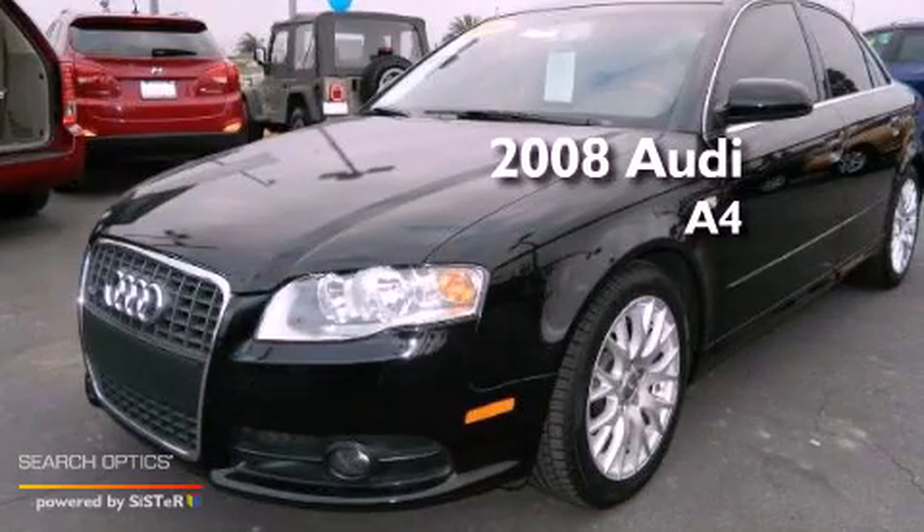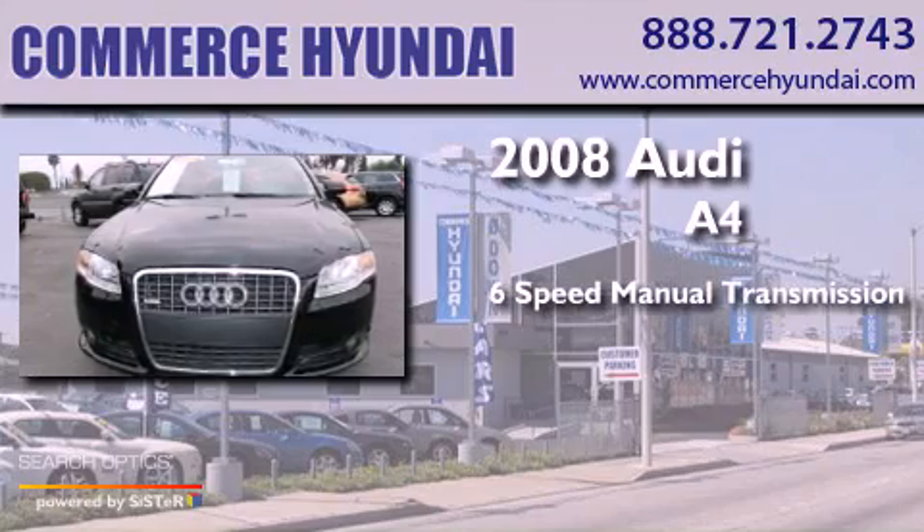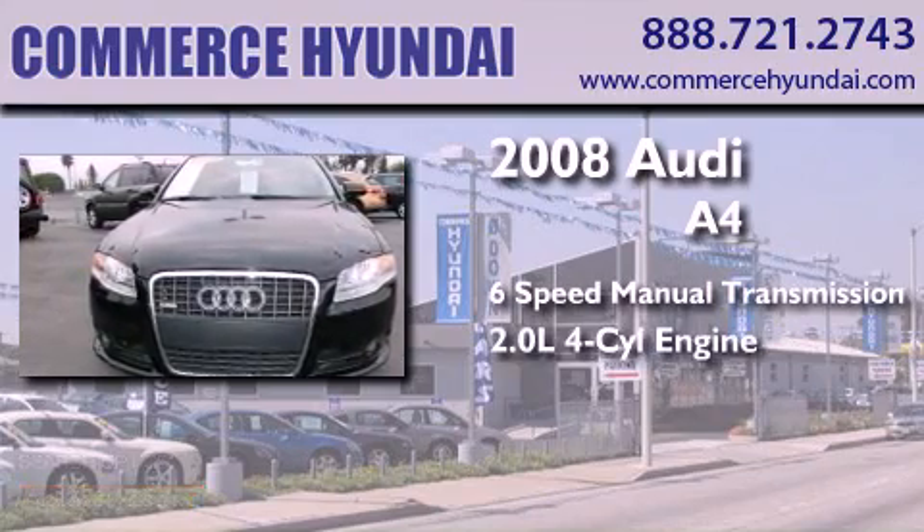This is a 2008 Audi A4. This car has a manual transmission and an inline four-cylinder engine.